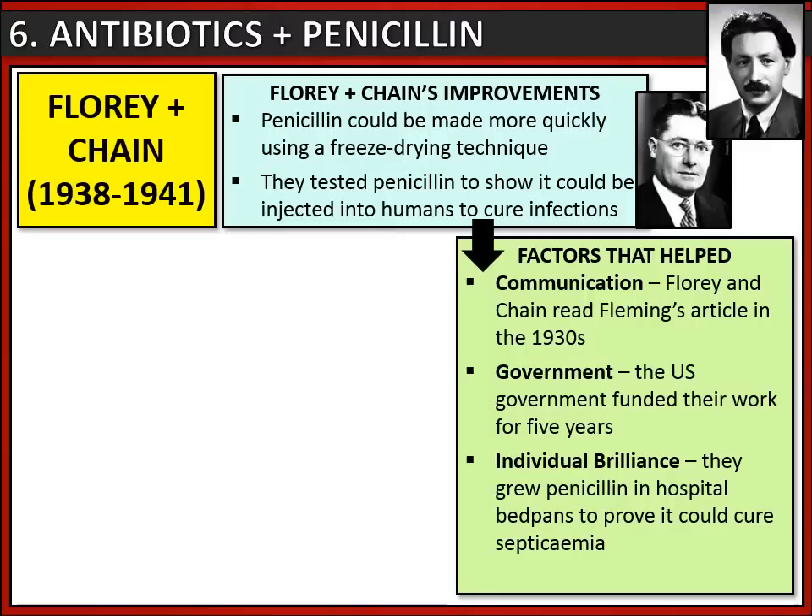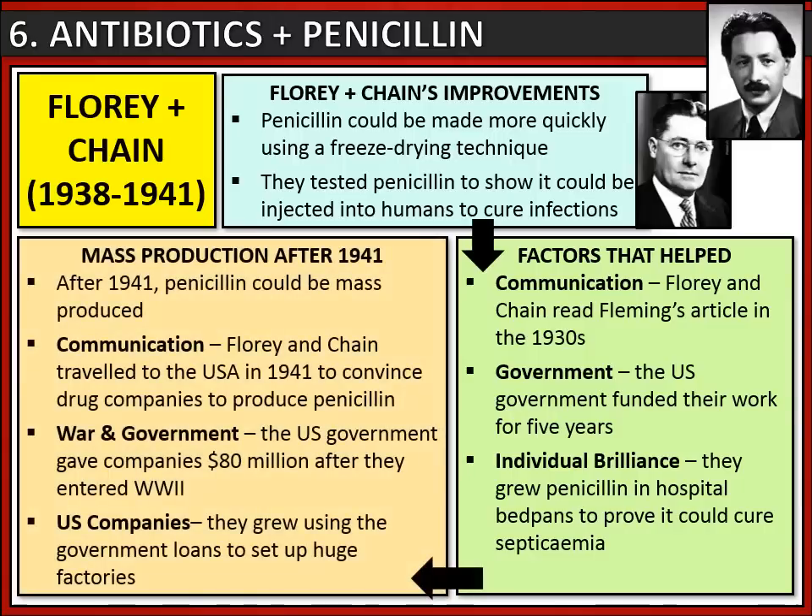Unfortunately, Alexander still died because they had run out of penicillin, but they had done enough to prove that penicillin could cure infection. After 1941, the problem of supply was solved through mass production. Florey and Chain travelled to the Americas and in 1941 convinced companies in the United States to produce penicillin. The US government gave these companies 80 million dollars after America joined World War Two, and US companies used these loans to set up huge factories so that freeze-drying could be used to make penicillin on a mass scale.